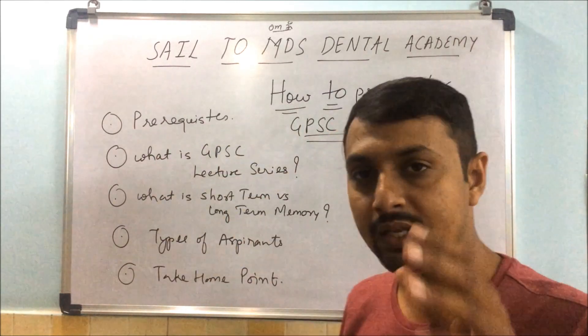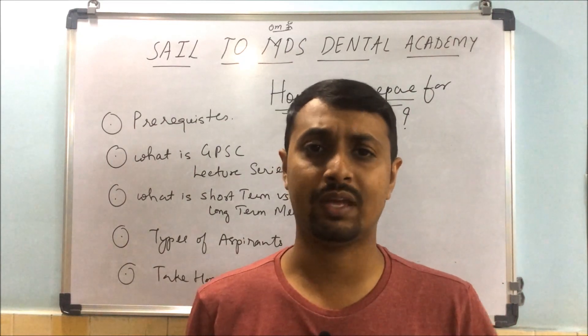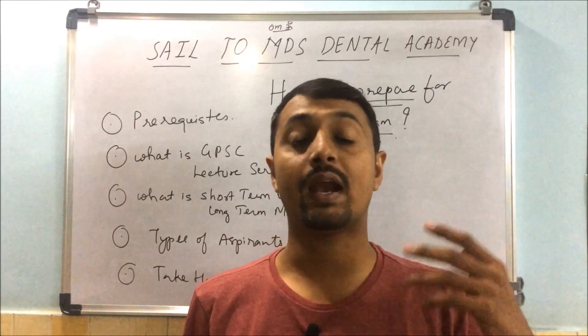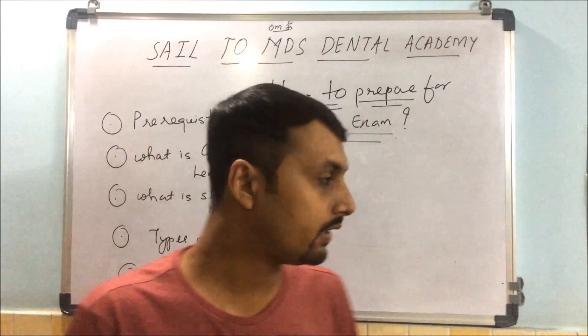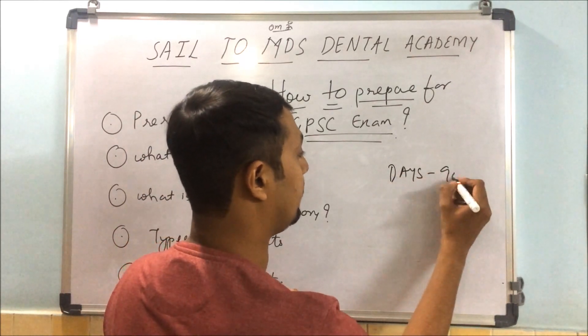The first prerequisite you require for any exam — whether it's NEAT, AIIMS, PGI, GPFC dental, or UPSC — is that you should know how many days are left for your exam. For GPFC, we have 90 days.